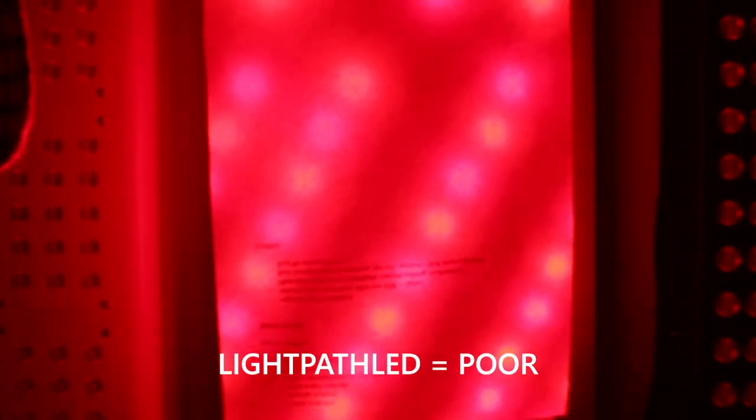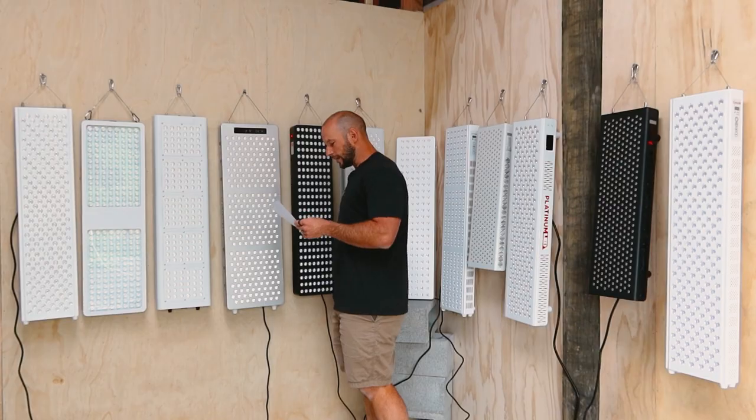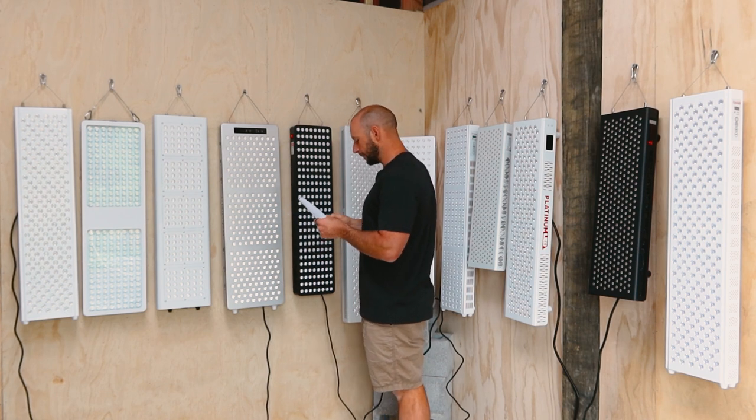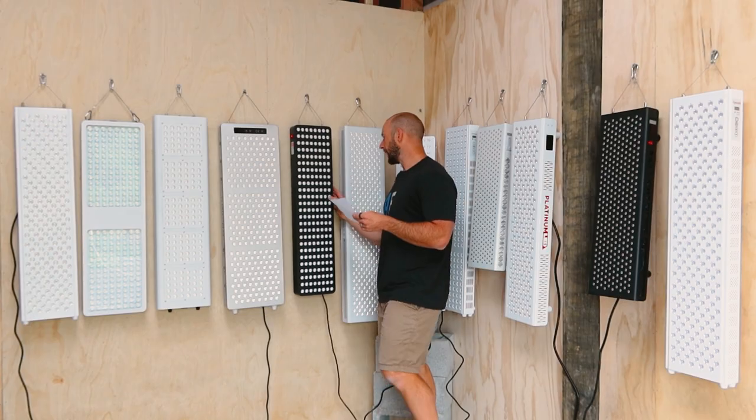Now we have the Light Path LED panel — I'm giving this a poor rating. It's quite evident where the hotspots are, and there's also a bit of a gap between the clusters — only about an inch, but it's not helping. Bit of a bummer because this has been a good performing panel to date.